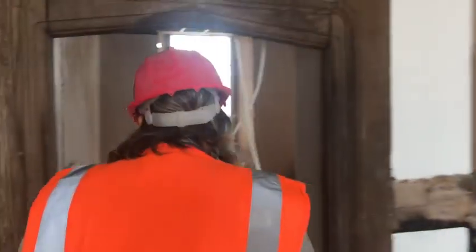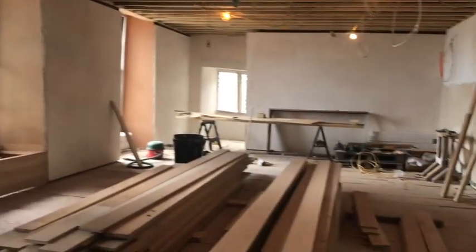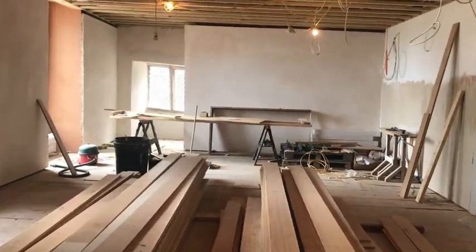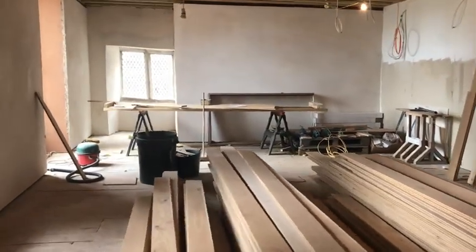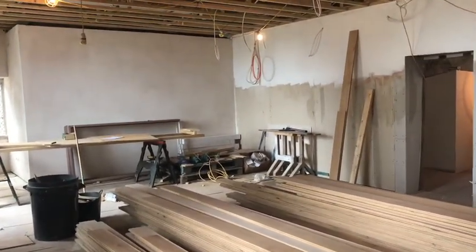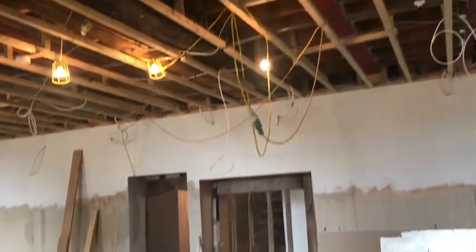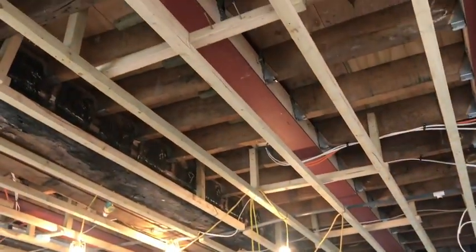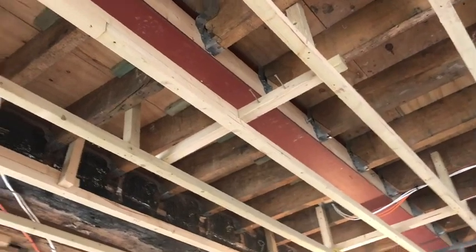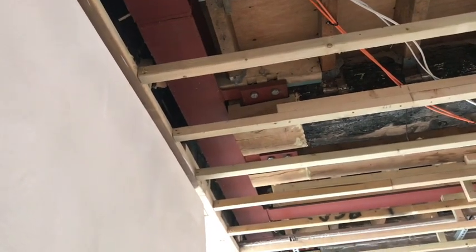In here we have the education space — same kind of size as the cafe downstairs — with beautiful light and a lovely leaded window in the corner. This is going to be the core learning space for activities, workshops, talks, and community events. Looking up, you can see the huge red steel I-beams — the castle required a lot of structural work — but it'll all be hidden again once the ceilings are put in.